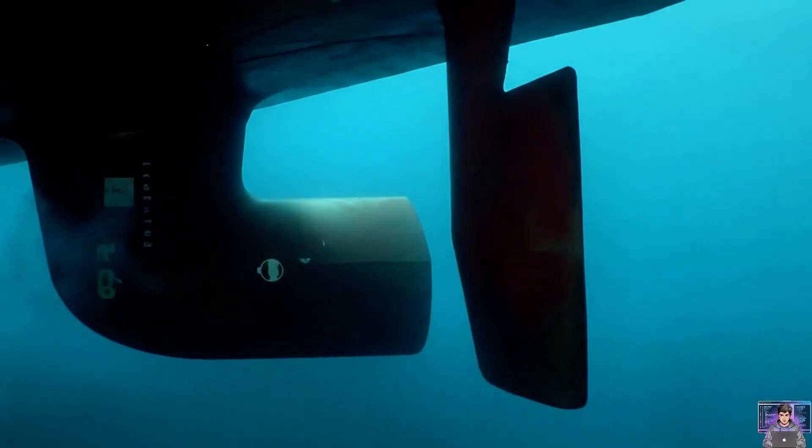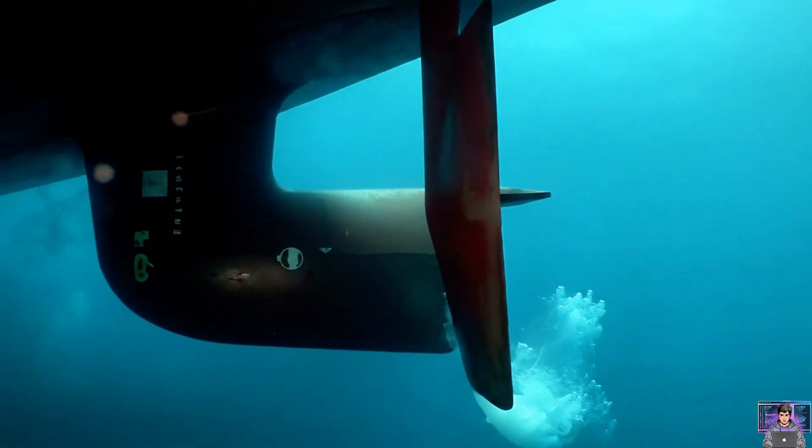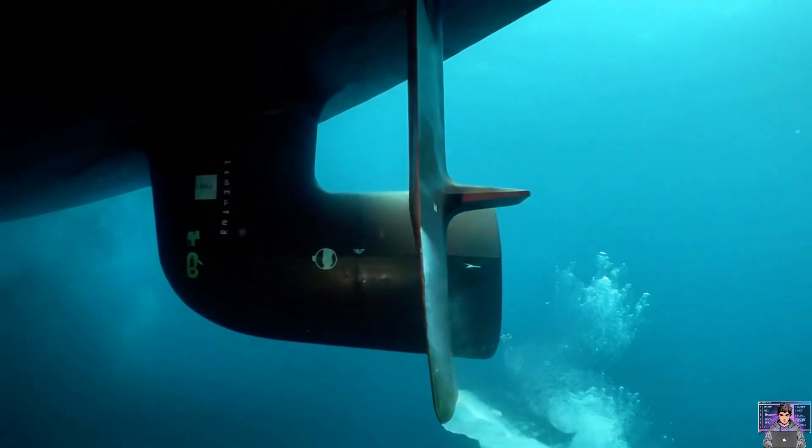The rudder steers. Changing its angle deflects water flow. This turns the ship left or right.